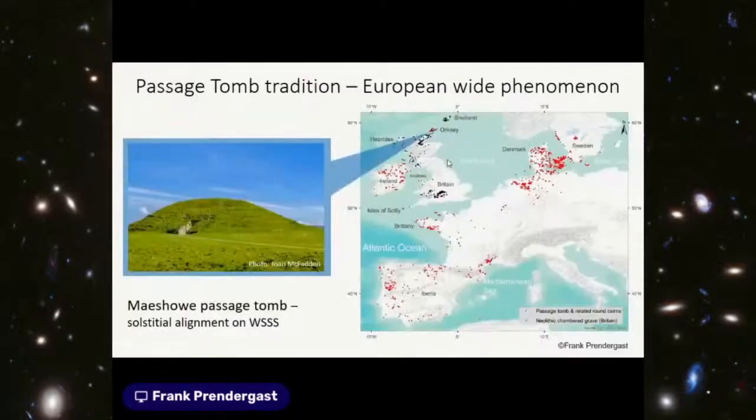Jumping to Orkney — Maes Howe passage tomb was built a century or two after Newgrange, yet there is clear evidence of connections and voyages between Orkney and the Boyne Valley near Dublin, with artifacts brought down indicating trade and exchange. What's really important about Maes Howe is that its passage into the mound is well recognized as being solstitially aligned on the winter setting sun — an indication that some of these monuments have astronomical alignment.